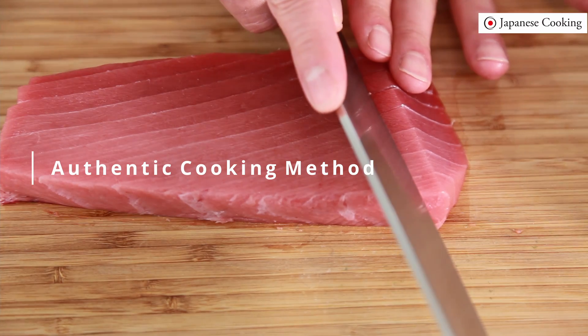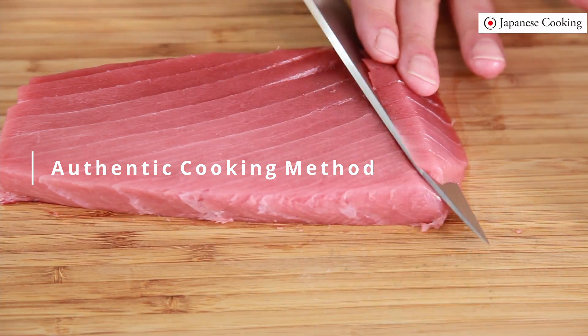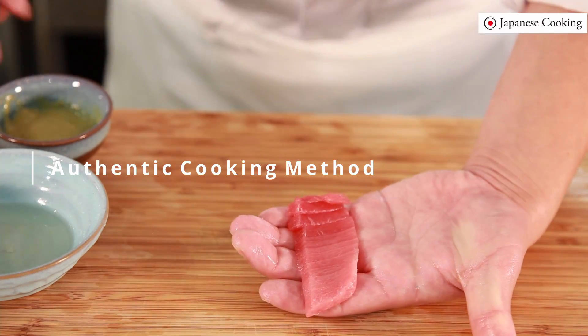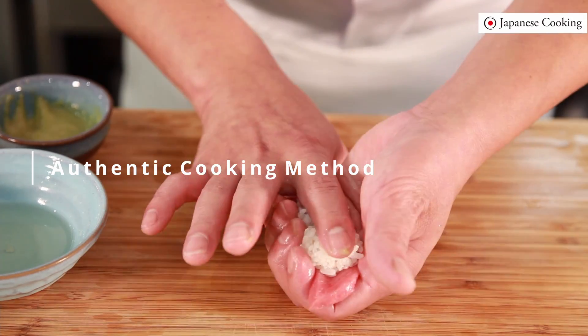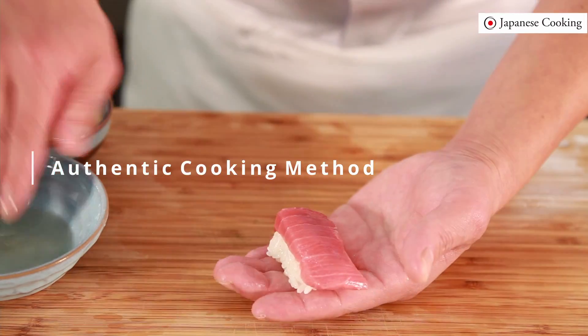With a total of 81 cooking videos and textbooks, you can learn Japanese knife skills, basic dashi making, unique vegetable cutting techniques, and seafood preparation techniques.